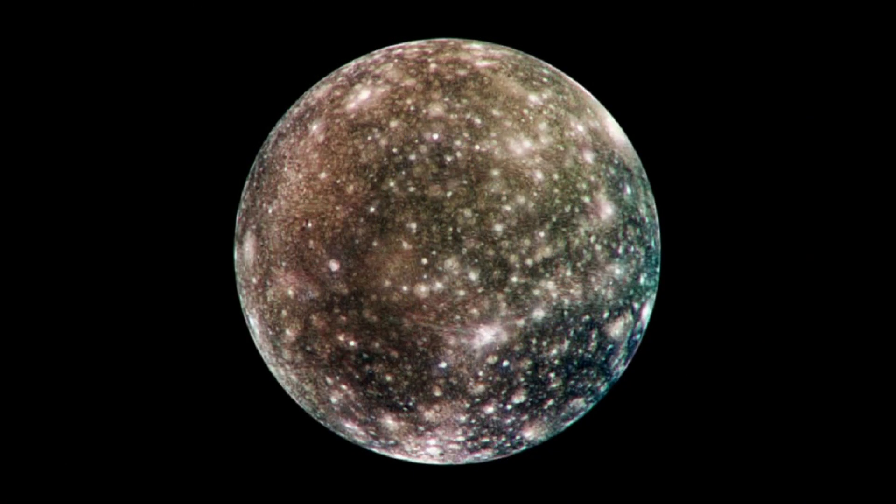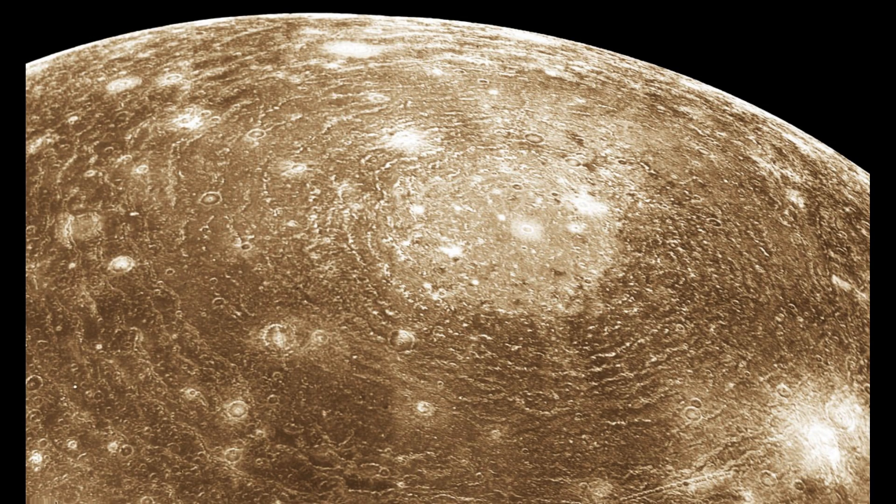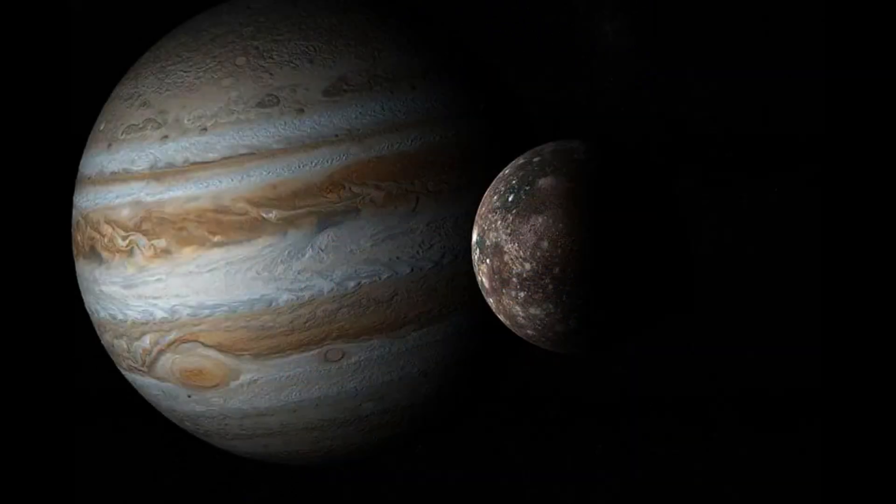Callisto is the third largest moon in the solar system and the second largest moon of Jupiter, with a diameter of about 4,821 kilometers, or 2,995 miles. Discovered by Galileo Galilei in 1610, Callisto is one of the oldest objects in the solar system, with a heavily cratered surface.